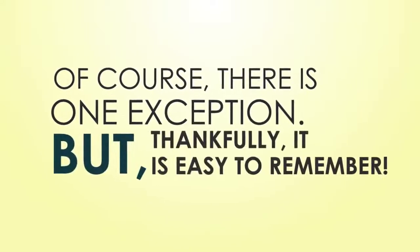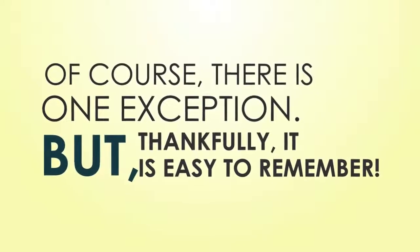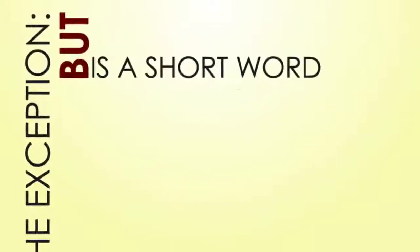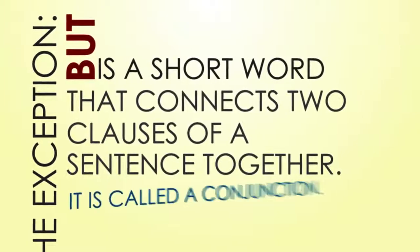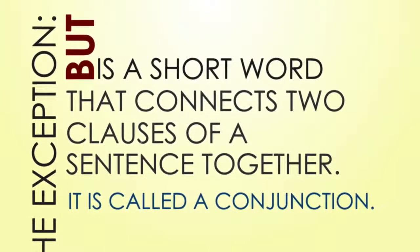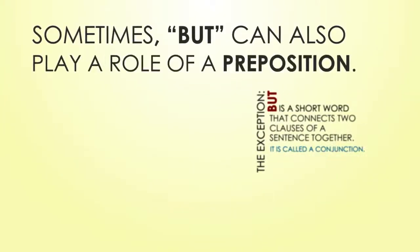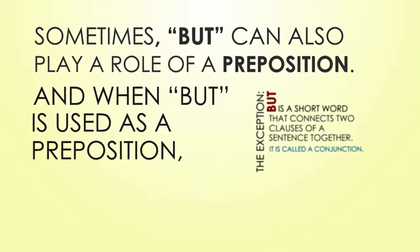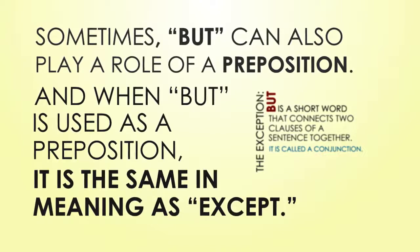Of course, there is one exception. But, thankfully, it is easy to remember. The exception: 'but.' But is a short word that connects two clauses of a sentence together — it is called a conjunction. Sometimes, but can also play the role of a preposition, and when but is used as a preposition, it is the same in meaning as 'except.'